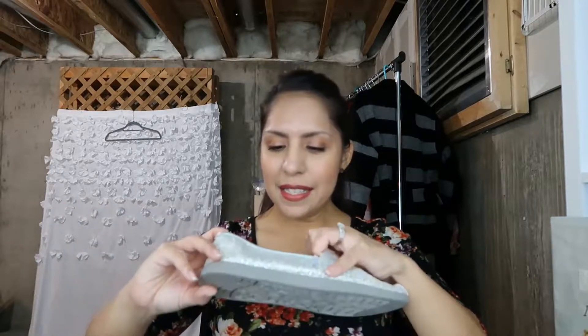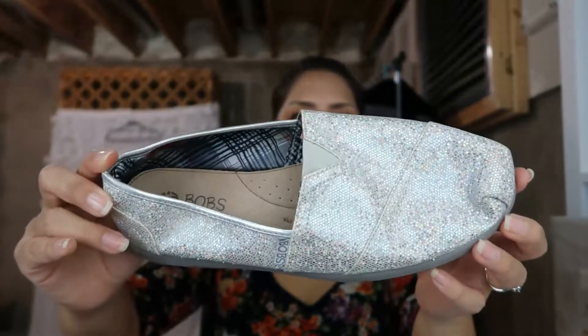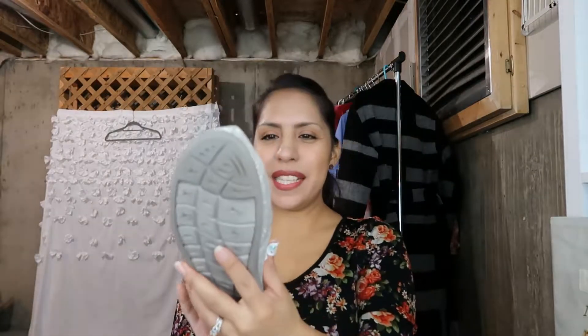Moving on to shoes — this is a Bob's by Skechers sparkly flat. The sparkles are gorgeous. They were only $2.50, they're a size 10, and I'll be selling those. I also found two big IKEA bags — I didn't have any previously so these are now going to become my thrifting bags. I paid about $1.50 for each one.